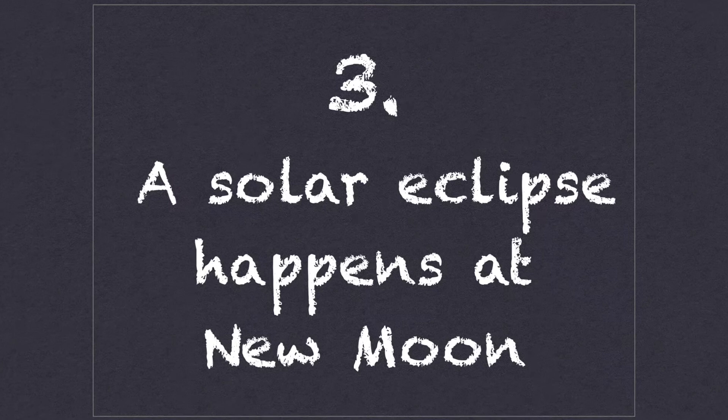Number three: a solar eclipse only happens at new moon. The moon has to be between the Sun and Earth for a solar eclipse to occur. The only lunar phase when this happens is the new moon. But then why doesn't one happen every new moon?